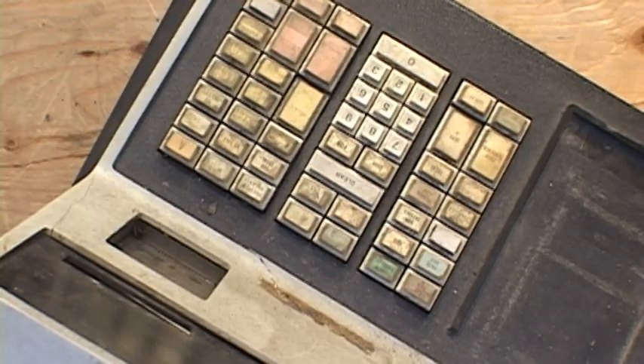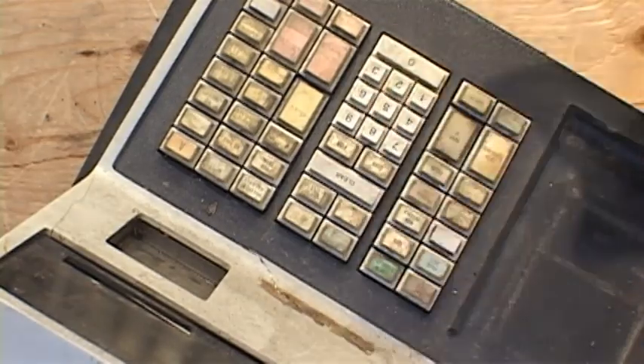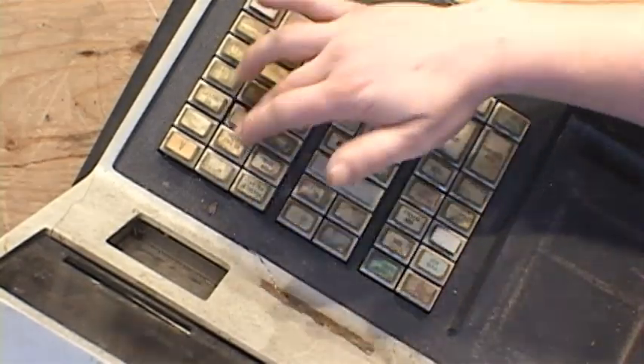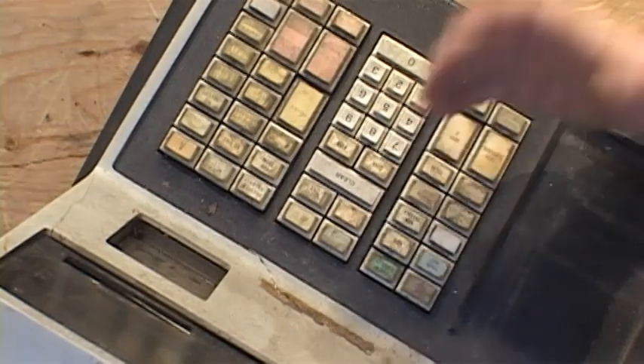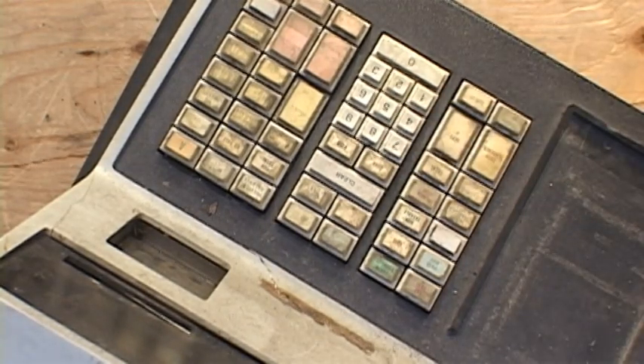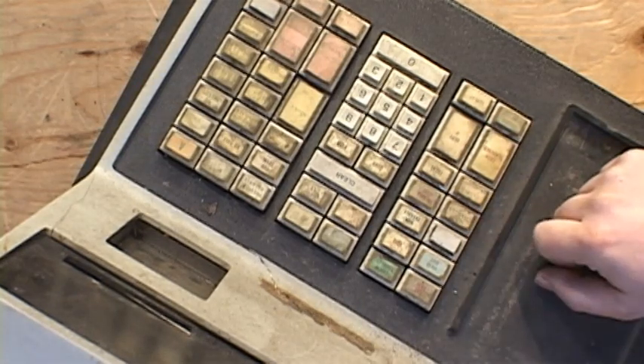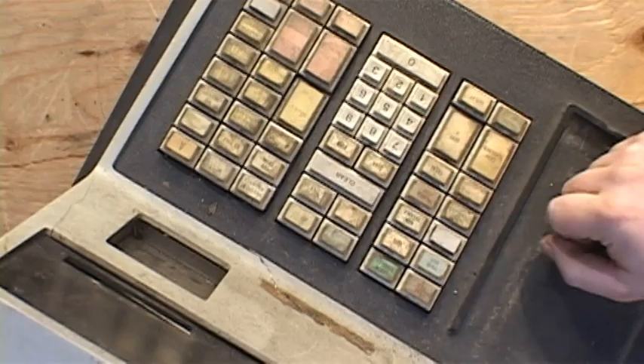The keypad on this has pretty much all of your standard functions — one, two, three, zero, clear — and it has all the other department entries, including voiding, non-taxable items, and repeat transaction. But there's also something else on here. I can just make it out through this moldy paper here. It says ChargeX, and down here it actually says Master Charge.